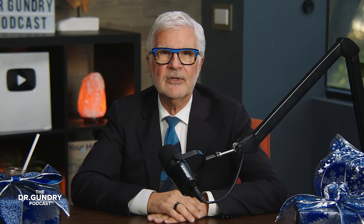So before I share my go-to holiday gift list for health enthusiasts or healthy foodies, please subscribe to this channel. Ready to put on your Santa hat? Here we go. Number one: a hydroponic garden.